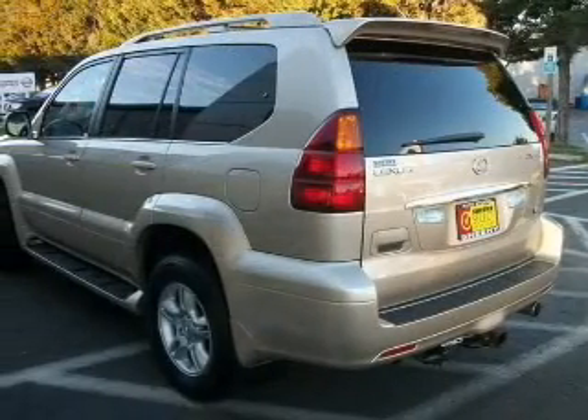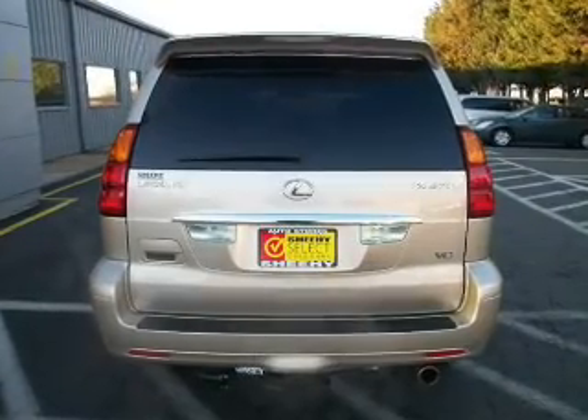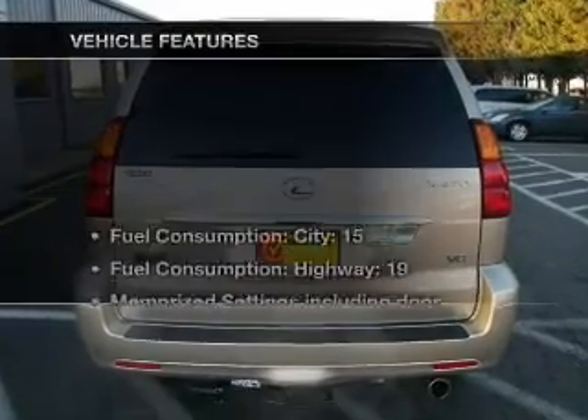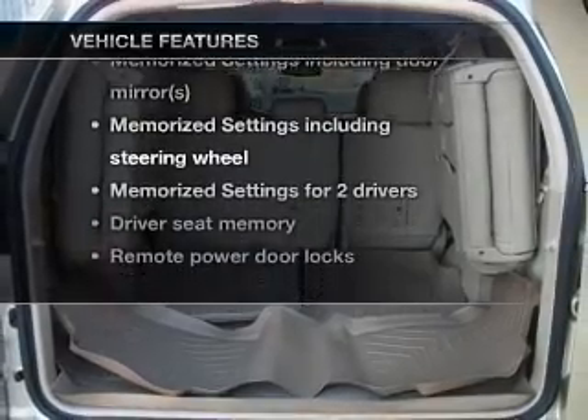Enjoy the flexibility of multi-zone temperature controls. Let the sunshine in with a sunroof. Pamper yourself with memory settings. And with these notable features, you won't want to miss out on the opportunity to own this amazing ride.